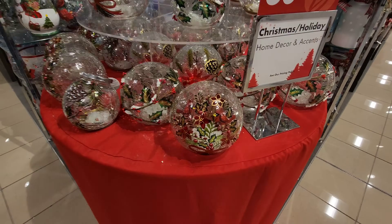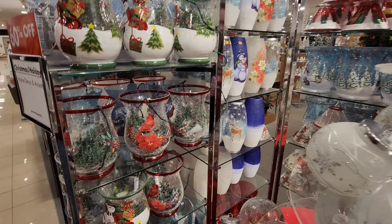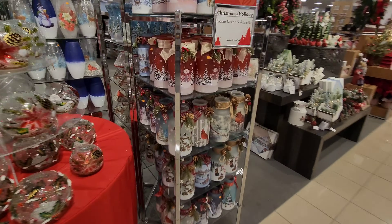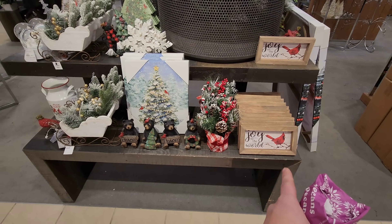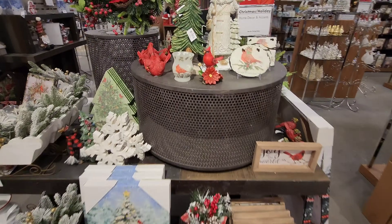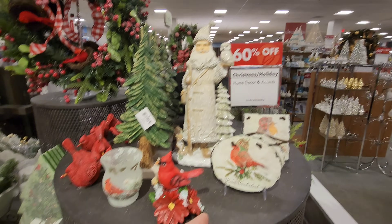Look at these cracked glass globes with the cardinals on them. They have them in vases too with Christmas lights in them — look how nice that is. And they got one with a snowman. I always love the fact that Boscov's puts a lot of emphasis on the cardinal decorations. There's that Joy to the World sign, like we saw at that Peddler's Mall flea market in Kentucky. I love that one on the poinsettia. I wonder how much that little guy is — $19.99, but it's 60% off, so under $10.